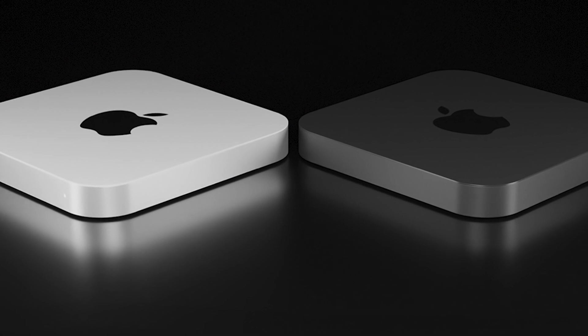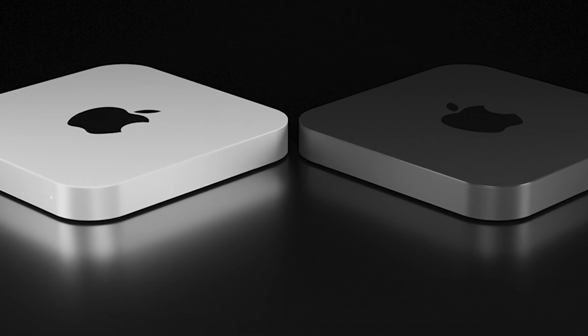To plug this gap in their lineup this summer, I think Apple could give us two variants of the M2 Mac mini: a base-level M2 Mac mini to replace the current Intel one, and also an M2 Pro Mac mini with further options by way of I/O, RAM, and storage — which we'll look into in just a minute.